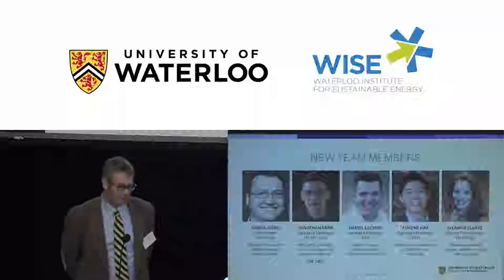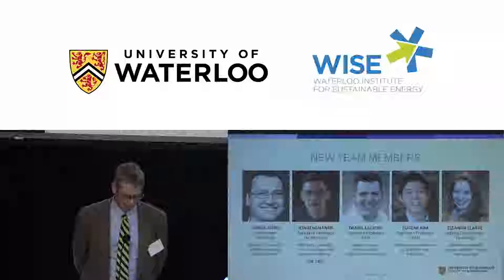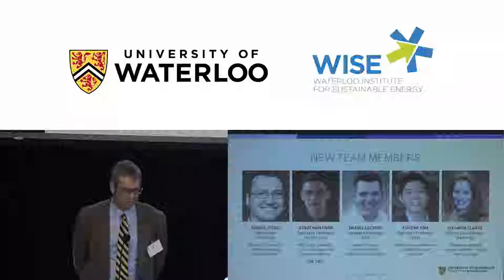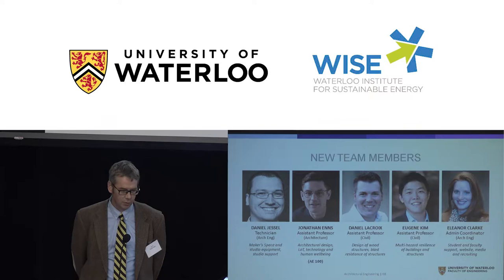Others are involved in teaching courses the students are currently taking — AE 100, 101, and 104. Starting a new program with 90 or so students means we need more people to deliver it. We've got our first technician Dan Jessel, new faculty Jonathan Ends, Daniel Lacroix, and Eugene Kim, and administrative coordinator Ellie Clark. Once all five years of students are on campus, we figure we'll need about 13 new faculty members, two technicians, and two admin people.